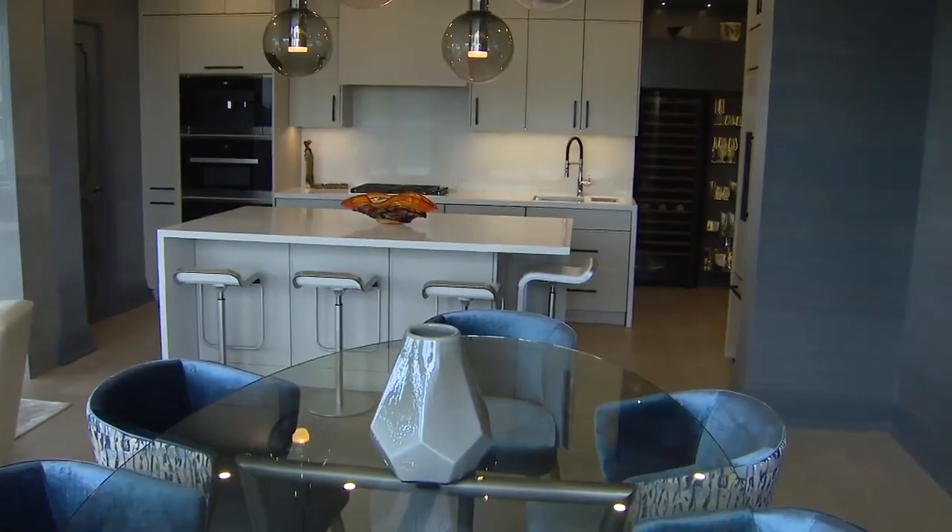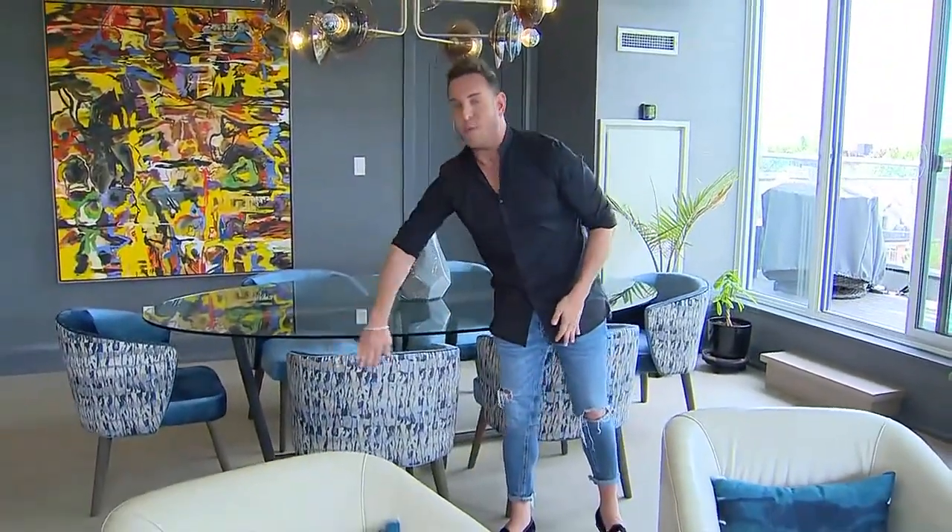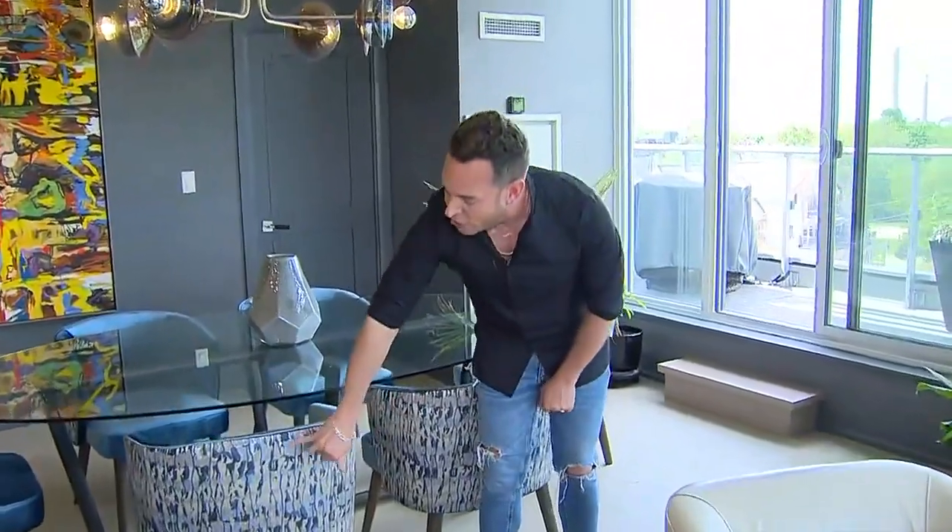The important thing to remember is when you're sitting in the living room and choosing pieces for the dining, what are you looking at? You're looking at the backs of the chairs. So rather than have the same fabric on the front and on the backs of the chairs, we decided to do a contrasting fabric on the back. The contrasting fabric on the back actually picks up all of the different colors in the unit, which brings everything together in the space.